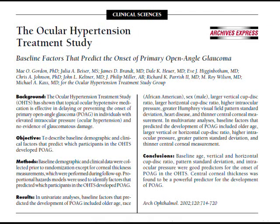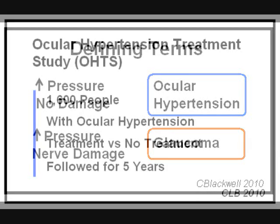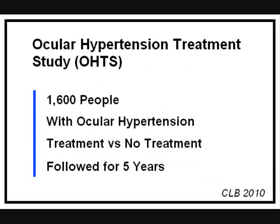If you put forth the effort to use the drops to lower pressure, does that actually prevent glaucoma damage? In 1994, a large nationwide study was organized to answer that question. We use the name ocular hypertension when the eye pressure is above the normal range but has not yet caused any damage. Once damage has occurred, then we use the term glaucoma. The name of this study was the Ocular Hypertension Treatment Study, or OHTS for short. Criteria for enrollment was the diagnosis of ocular hypertension — that is, a pressure of 24 or above in at least one eye and no evidence of glaucoma damage at baseline.